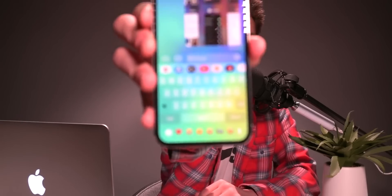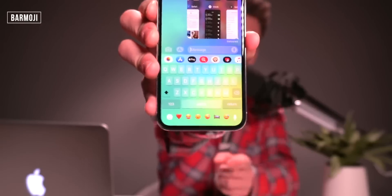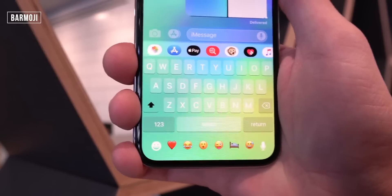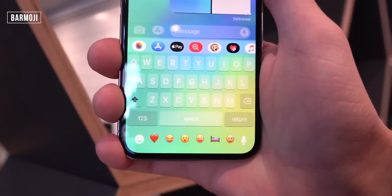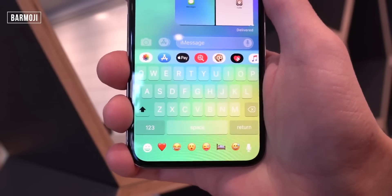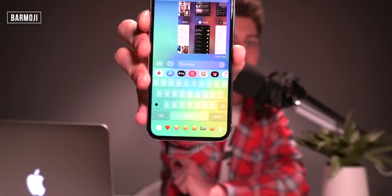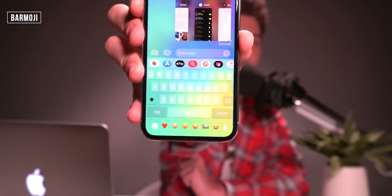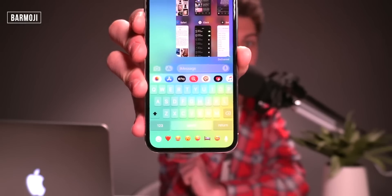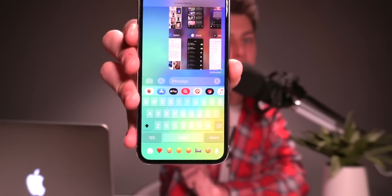This one is called Bar Emoji. If you can see right down here at the bottom bar, I actually have my frequently used emojis right there. The one at the bottom that I wanted to show for the iPhone X, XS, XS Max, and XR specifically is called Bar Emoji.